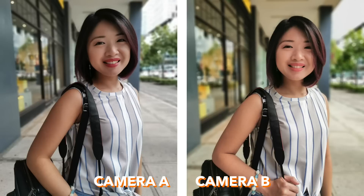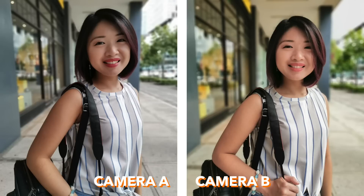We went around BGC for these pictures. This is camera A, and this is camera B, and here they are side by side. Mary guesses camera A is the P30 Pro and camera B is the Nova 5T. Actually, you'll be surprised — camera B was taken with the Huawei P30 Pro, and camera A was taken with the Nova 5T. It was in portrait mode and beauty mode. Good job to the Nova 5T!